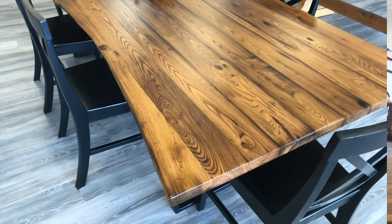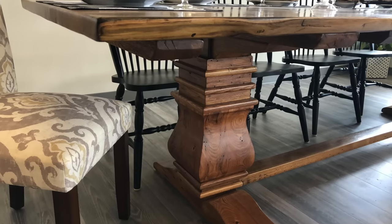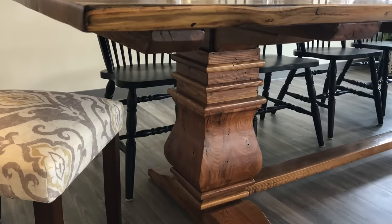I want to talk for a minute about our signature table, the chestnut table. This is reclaimed American chestnut. Chestnut has a fantastic history, it's got fantastic color, it's a hardwood — it just makes a beautiful table.